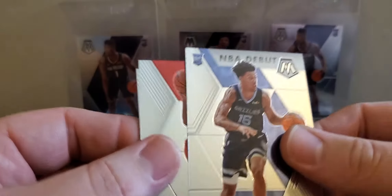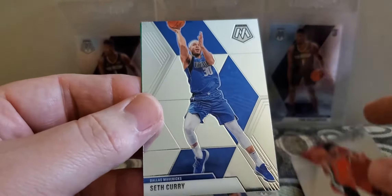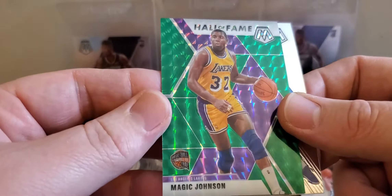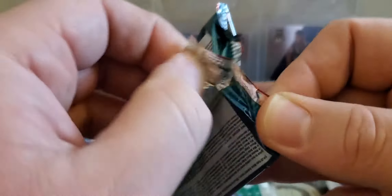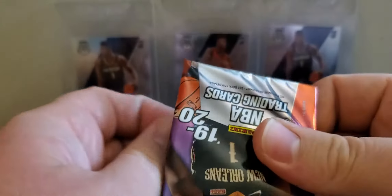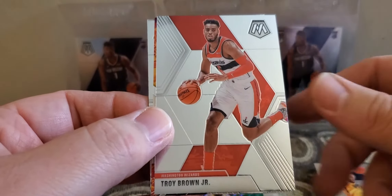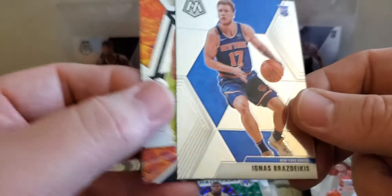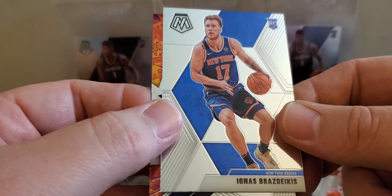NBA debut Brandon Clark. Anthony Simmons, Seth Curry, and a Hall of Fame Magic Johnson. Rudy Gobert, Troy Brown Jr. Karl-Anthony Towns — Will to Win — and an Ignas Brazdeikis rookie.